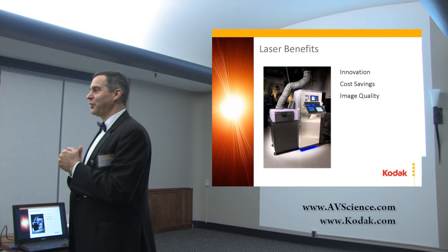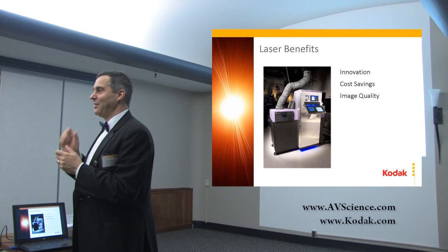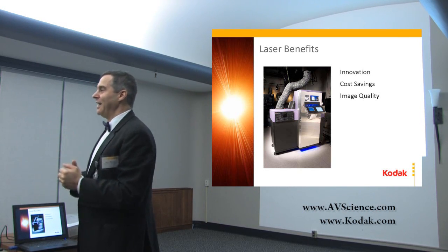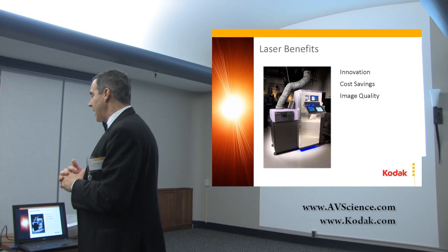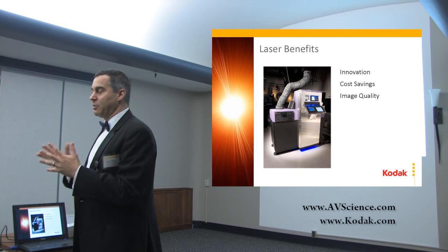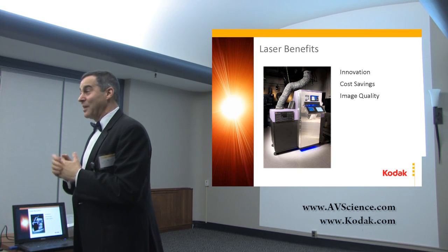People had said to us when we started that projector project — we were told by some experts that it couldn't be done. We couldn't get that much light onto a small L-Class chip. We did a fair bit of commercializing it. But if you bought a rear-projection TV, some of the things we did in the projector were actually used in rear-projection TVs while they were still around.